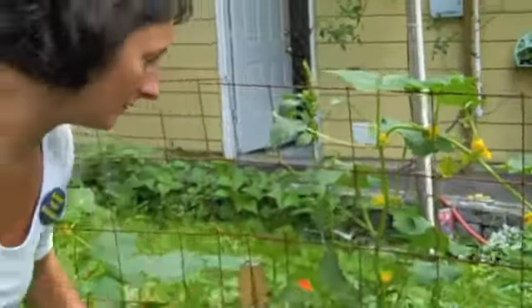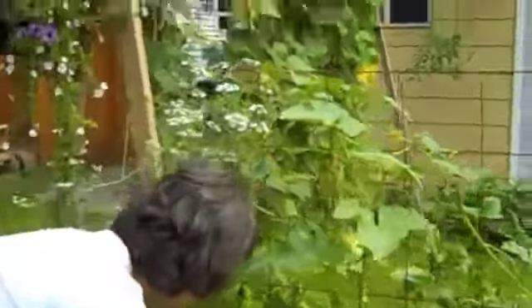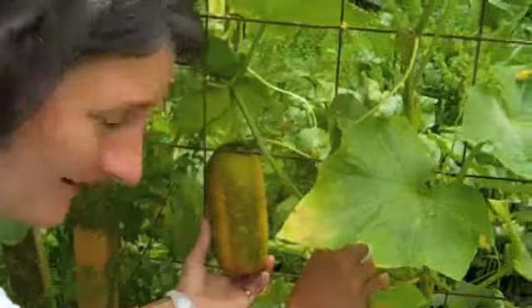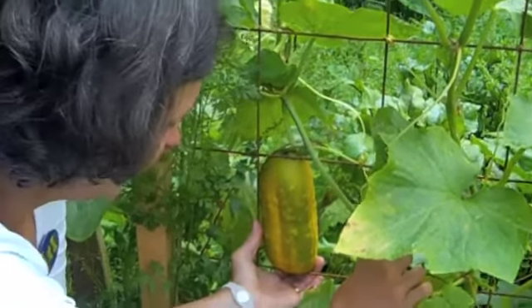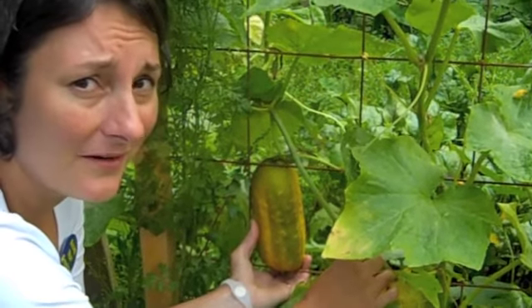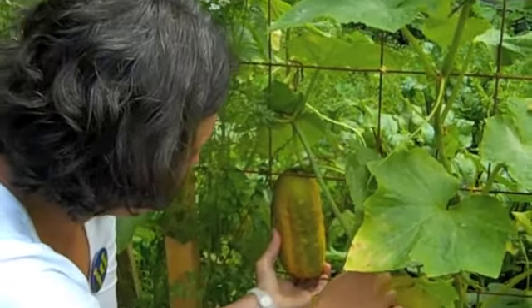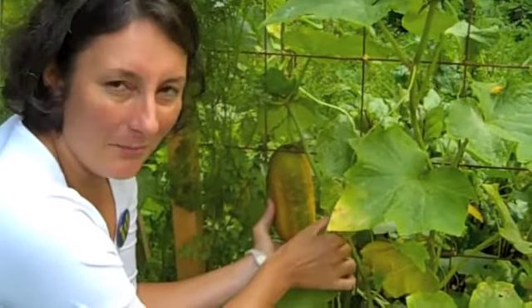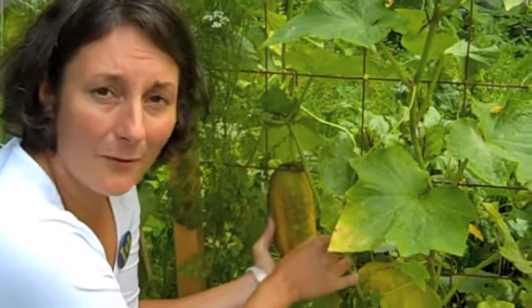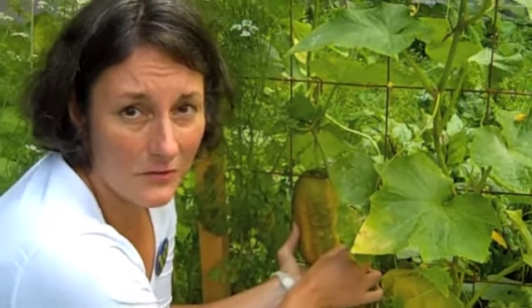Let me show you this other big, huge guy — he got a weekend of heat and sun and this is what he turned into. Check him out, he's huge. At this point he may not be so tasty, but he is of value in my garden. You definitely want to be on top of picking them. If you're away for a weekend, get a neighbor to come in and enjoy your garden and use that produce — spread the love.